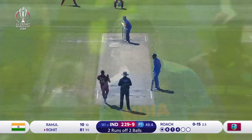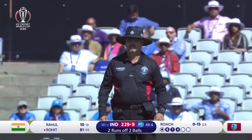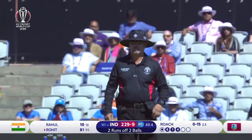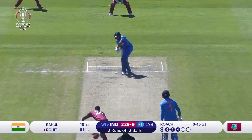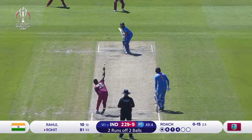The bowler balls and the batsman is beaten — the ball gets carried to the wicket keeper. The umpire seems to be in a dilemma. So what do you think — will Rohit Sharma be walking back to the pavilion?